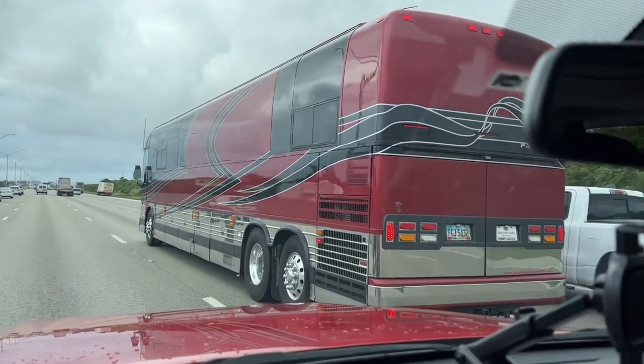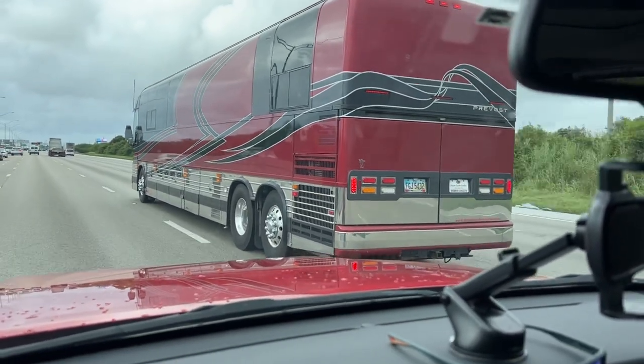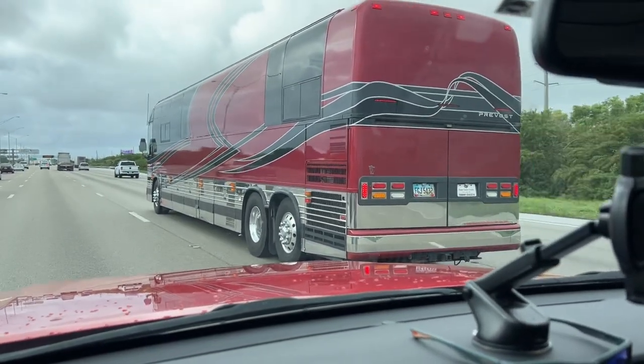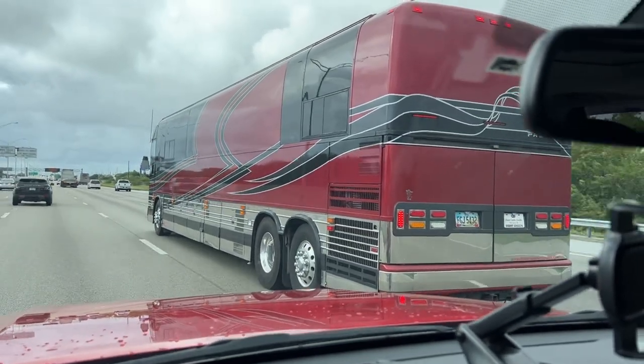Nice looking bus. Dual axle. Basement storage — that's the real high basement storage, like a Greyhound bus. Big old Cummins diesel, Allison transmission.